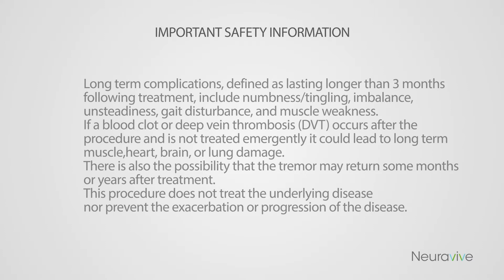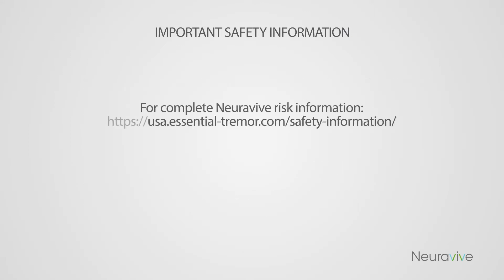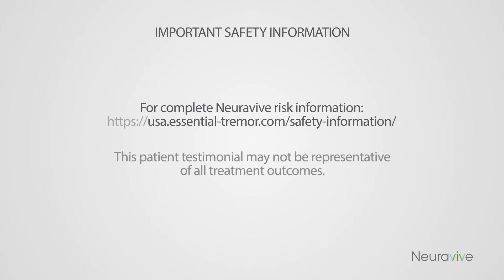This procedure does not treat the underlying disease nor prevent the exacerbation or progression of the disease. For complete Noravive risk information, please refer to the risks page at usa.essential-tremor.com/safety-information. This patient testimonial may not be representative of all treatment outcomes.